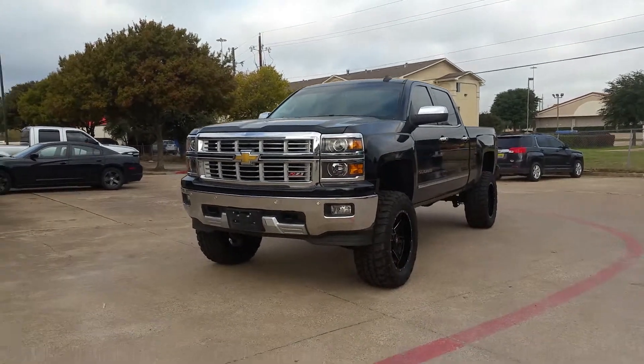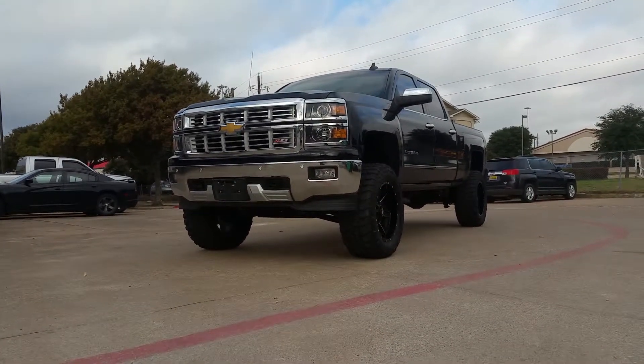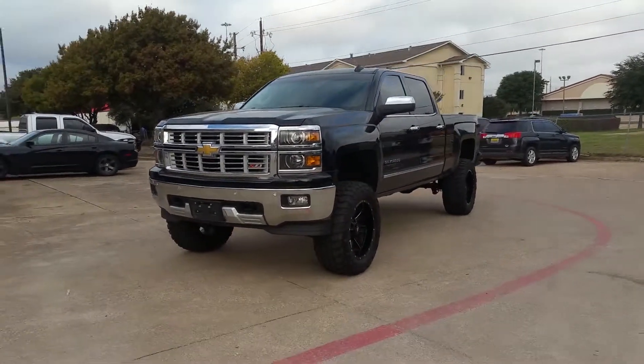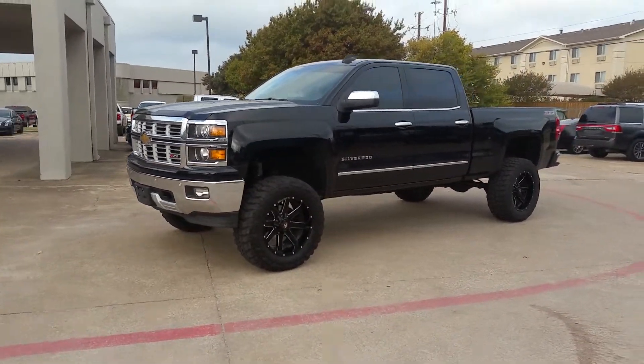Hey guys, Trent here at 4x4 Works in McKinney, Texas, your suspension specialist. We just finished a lift on a 2015 Chevy Silverado Z71 and it looks freaking amazing.